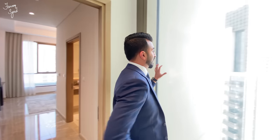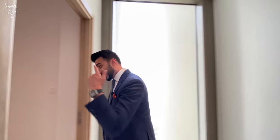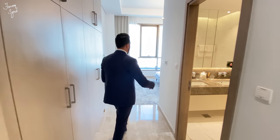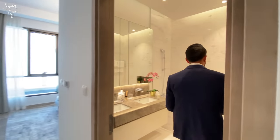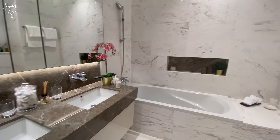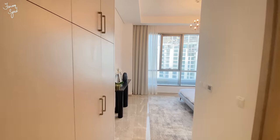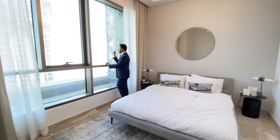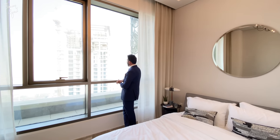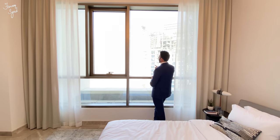Before we get to the master bedroom, I want to show you this little glass panel in the hallway, which I think is really cool — it has a view of the creek, and you don't usually get this kind of glass facade on the side of hallways; it adds a lot of light into the apartment. The master bedroom comes en-suite with a lot of closet space. The bathroom is done in a beautiful white and dark marble combination — the entire shower floor and ceiling are covered in marble, and it's a very good size. The master bedroom itself is very tastefully furnished, and you have an unobstructed view of the upcoming Dubai Creek Tower right in front of you.